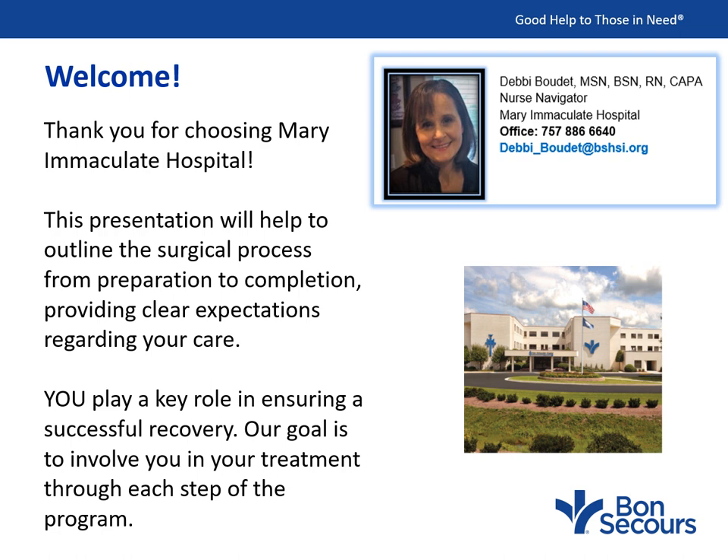Thank you for choosing Mary Immaculate Hospital to help restore you to a higher quality of living after your shoulder replacement surgery. This presentation will help outline the surgical process from getting ready for surgery to recovering at home, providing clear expectations regarding your orthopedic care. You play a key role in ensuring a successful recovery, and our goal is to involve you in your treatment through each step of the program. Your education and compliance will help ensure a safe and successful surgical outcome.